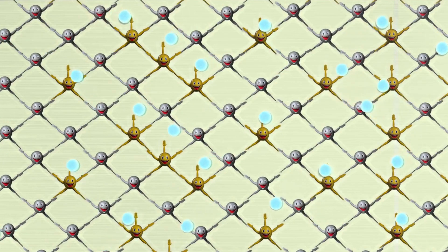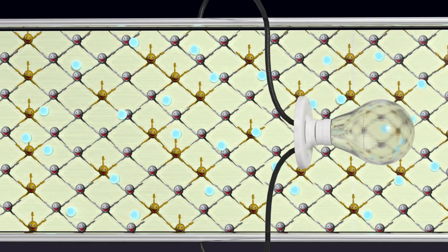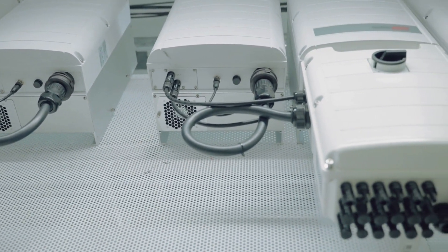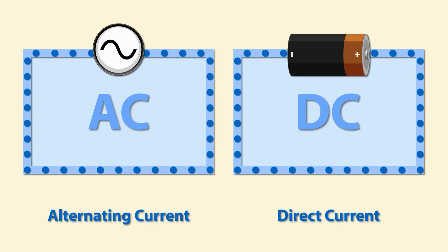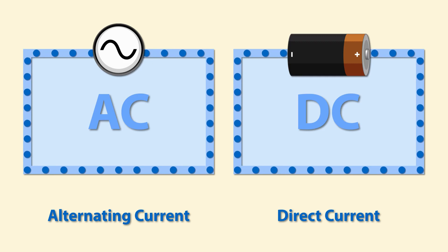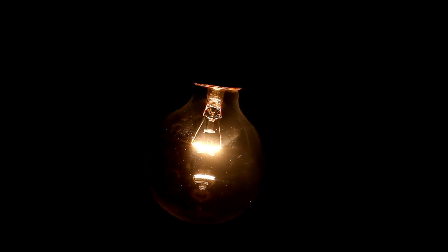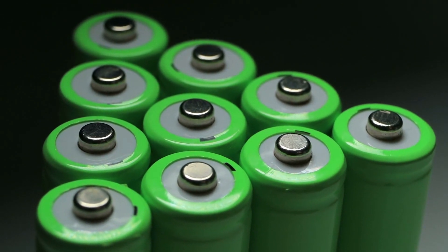This flow of electricity is captured by wires attached to the photovoltaic cells and then routed to an inverter. The inverter is a key component of the solar panel system, responsible for converting the direct current (DC) electricity generated by the photovoltaic cells into alternating current (AC) electricity, which is the type used by most homes and businesses. Once converted to AC, it can be used to power homes and businesses, or stored in batteries for later use.